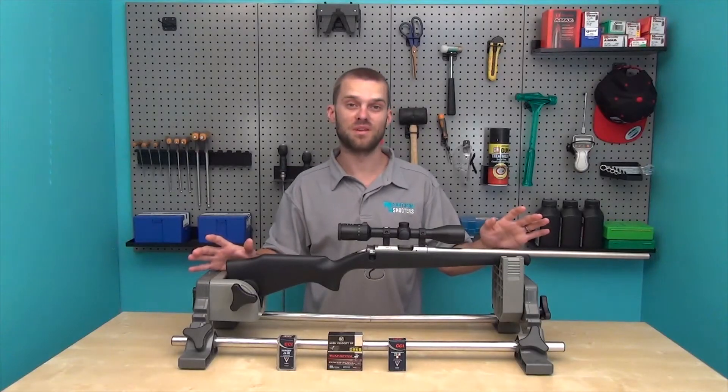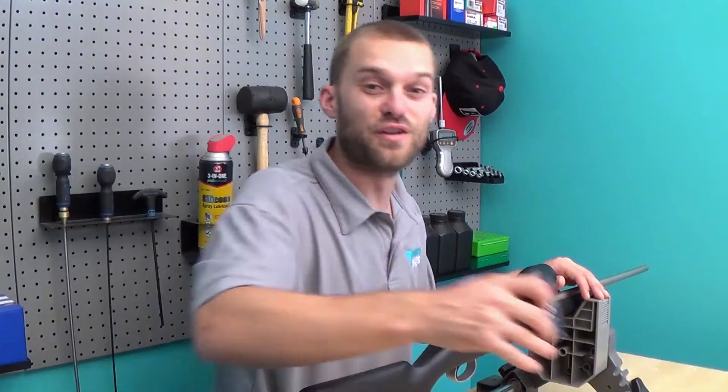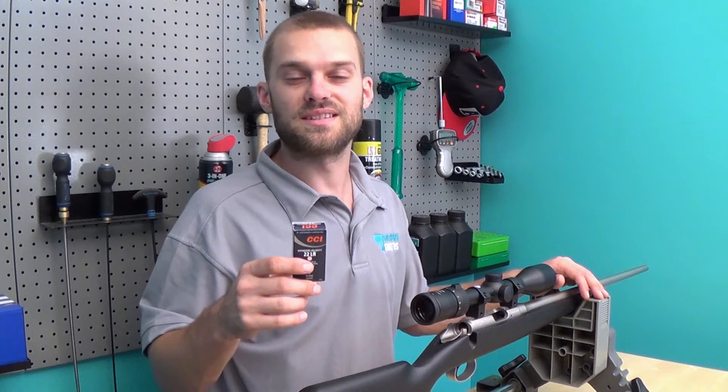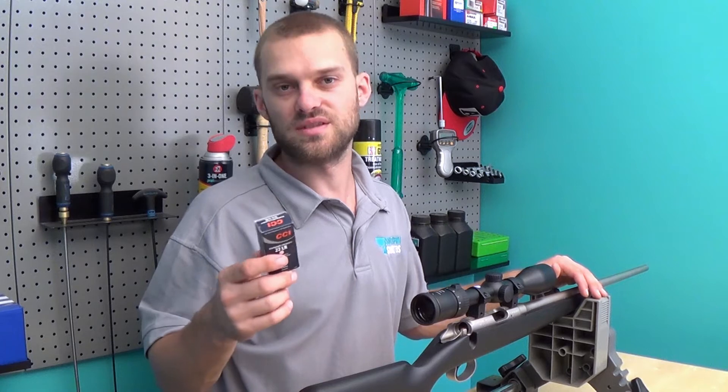We're going to look at four different types of ammunition which are used for a variety of purposes. Firstly, we're going to look at this CCI standard velocity round. It's 1,070 feet per second, a round nose projectile, and commonly used for target shooting.